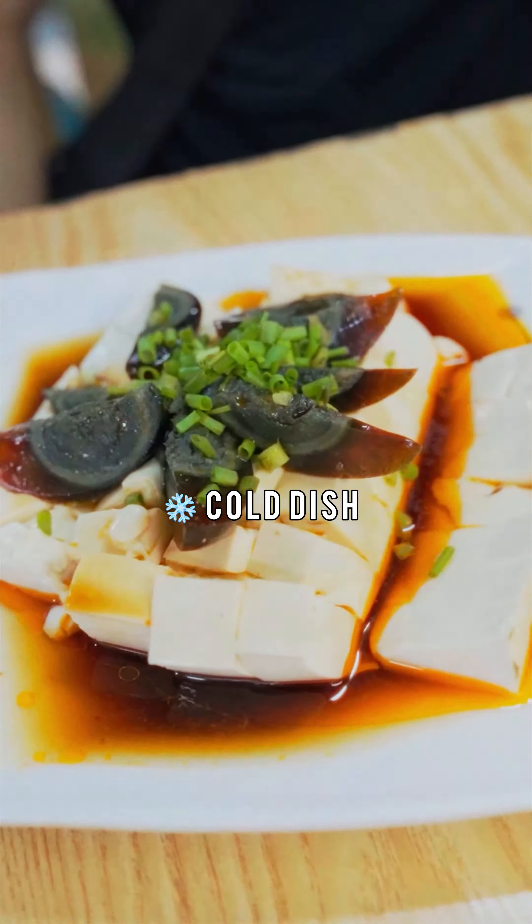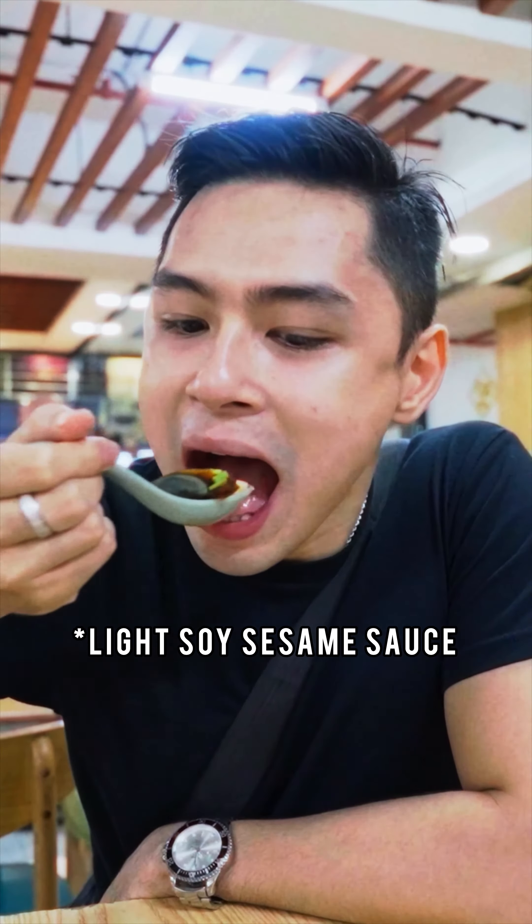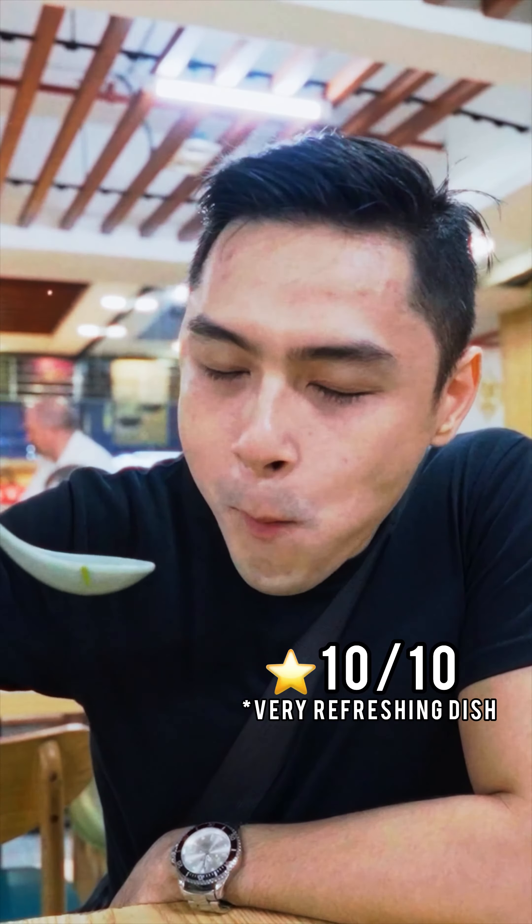Third dish, cold aman — this is tofu and century egg over light soy sesame sauce. Sakto pang cut sa savoriness ng mga dish.